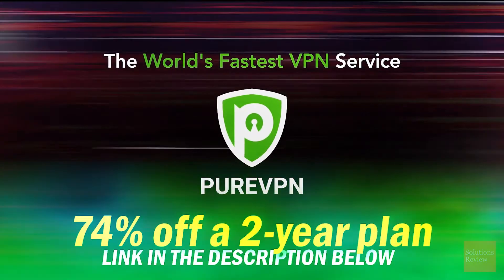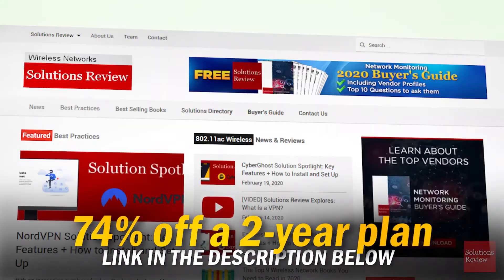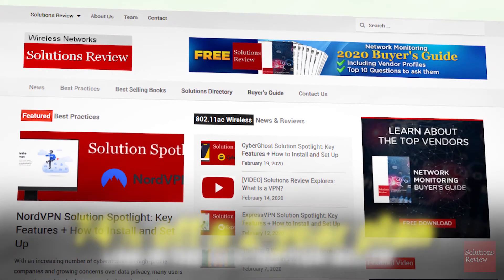Sign up today and save 74% by using our affiliate link below. For Solutions Review, I'm Jonathan Paula. Thanks for watching.